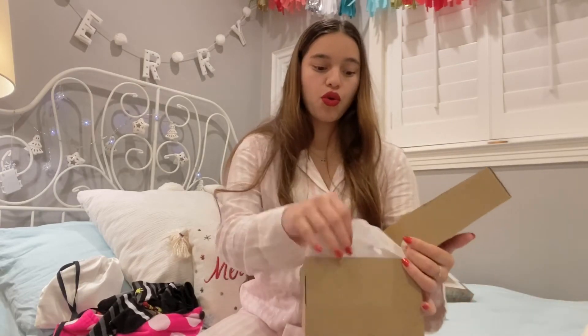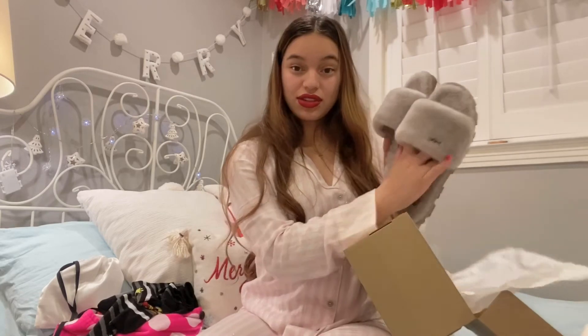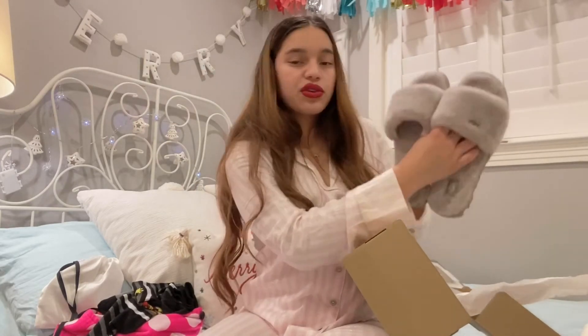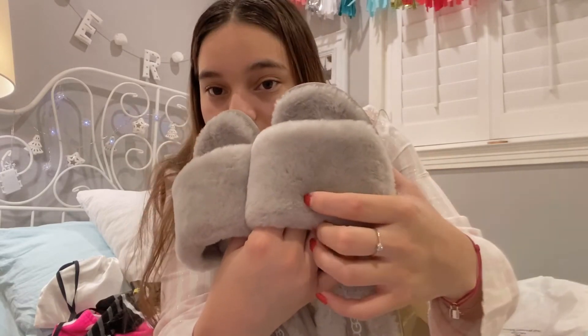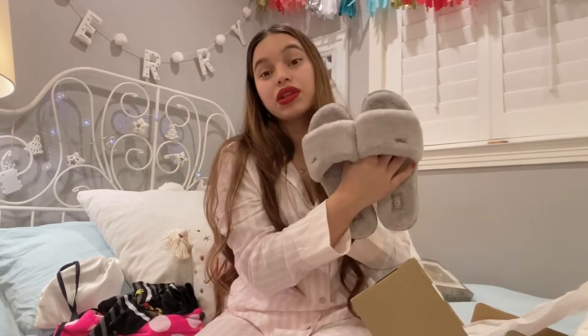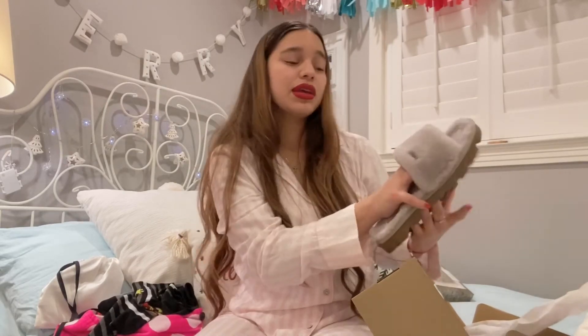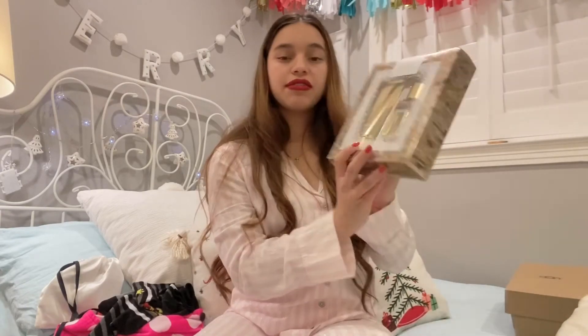I also got a pair of UGGs from my boyfriend's mom. They're sandal slippers in gray, and they just have 'UGG' written in this metal type at the corner. These are really sweet and thoughtful — I did not expect anything from her, so I'm very grateful that she got me something.